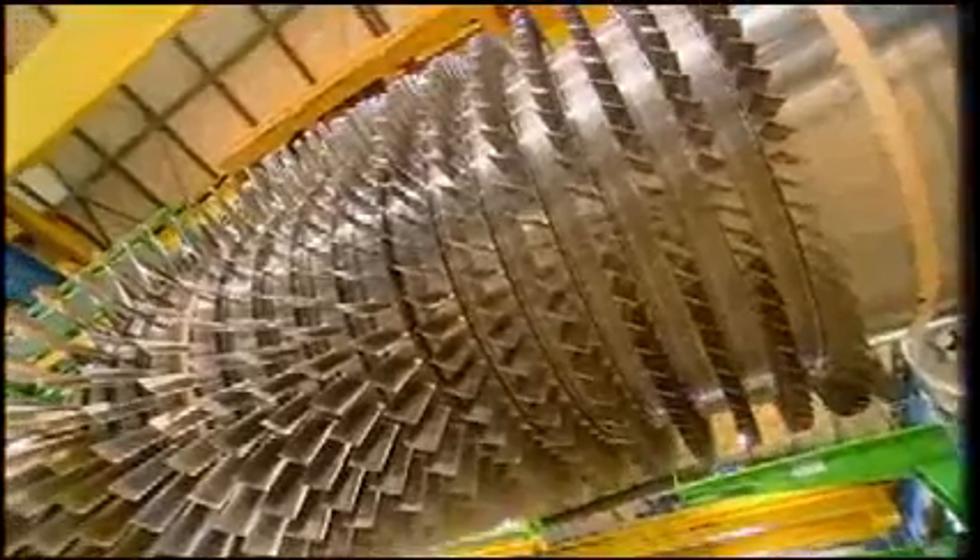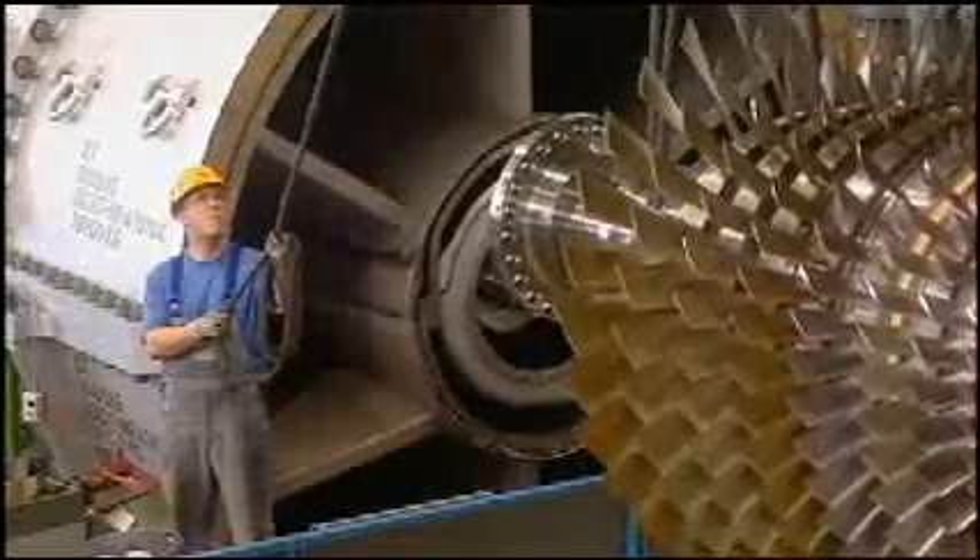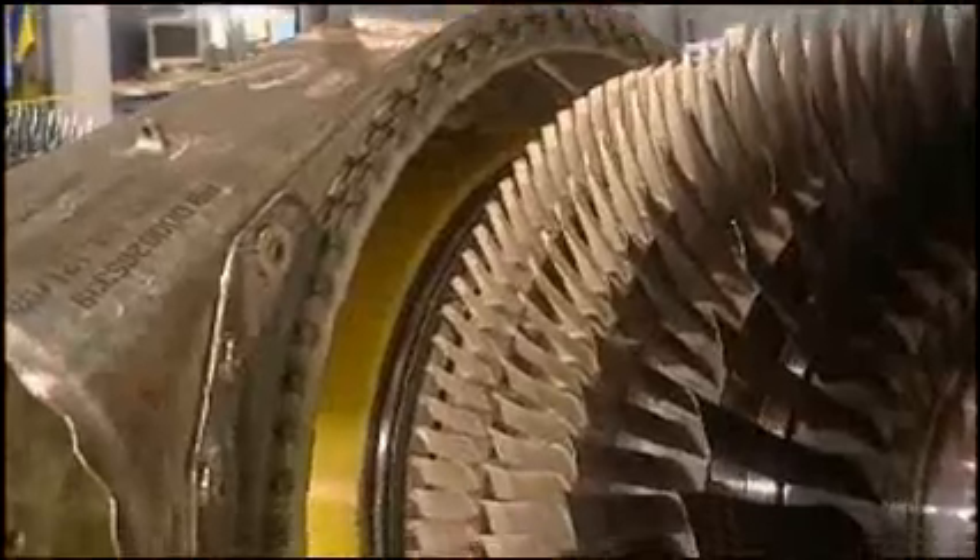This factory makes gas turbines that will meet 20% of the world's electricity demand. They produce around 40 turbines a year.